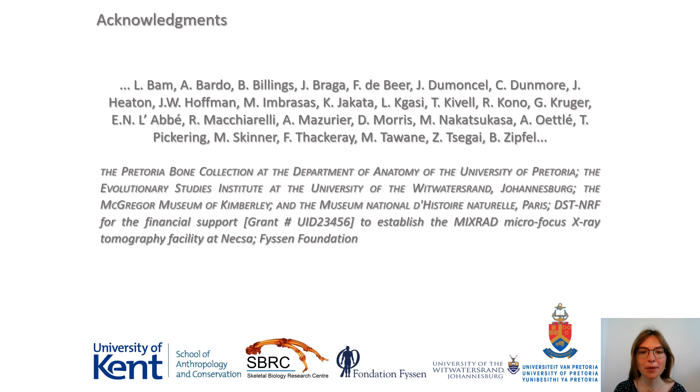We would like to sincerely thank all colleagues, collaborators, and institutions who contributed to the present study, and thank you for your kind attention.